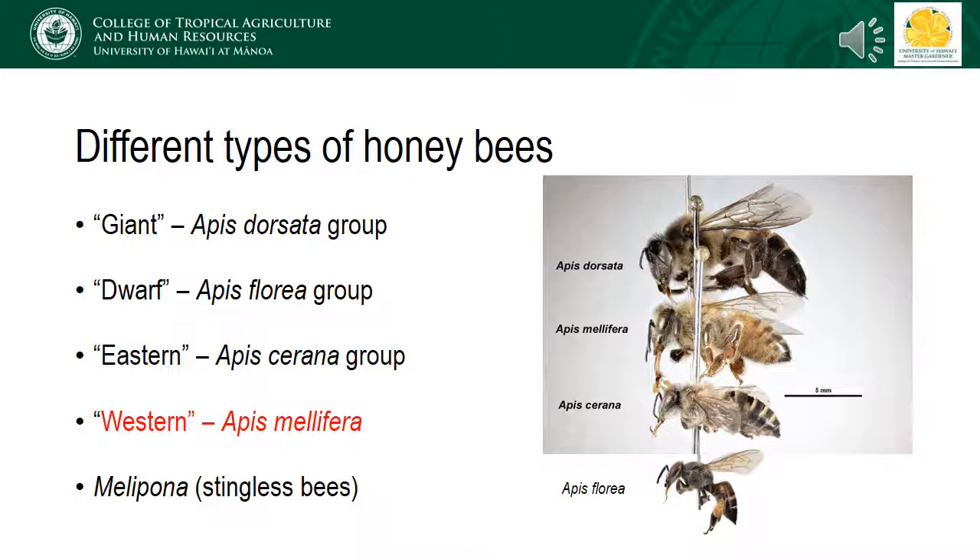There are also stingless bees that belong to the genus Melipona, and these are found throughout Central and South America. However, when we consider which of these has the greatest economic impact worldwide, we're specifically referring to the western or European honeybees, Apis mellifera.